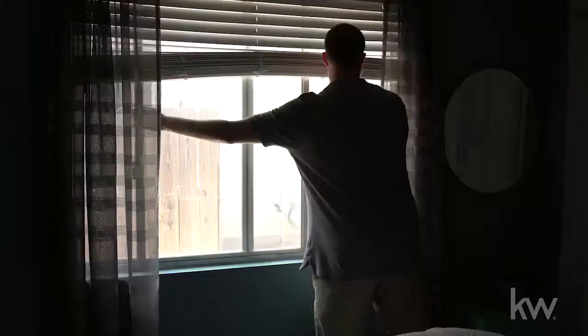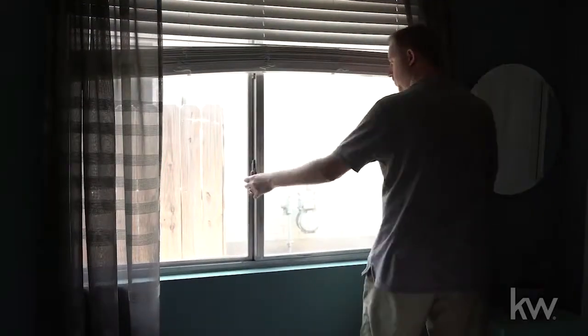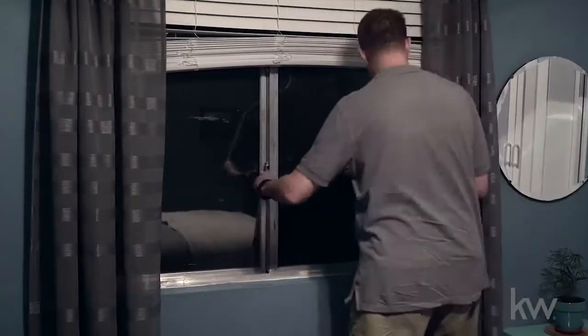It may seem counterintuitive, but on a hot summer day, opening your windows will often make your home warmer, not cooler. When night falls, if the air outside is cooler than inside, open the windows on the opposite sides of your home so you can take advantage of cross ventilation.